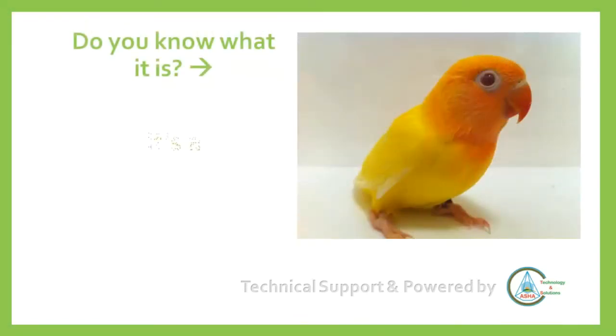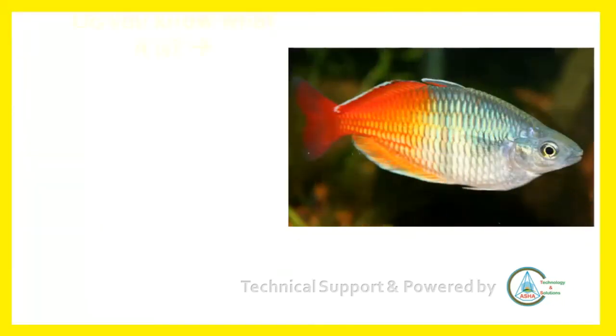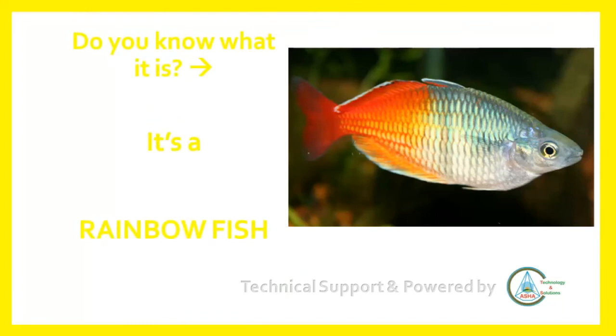Do you know what it is? It's a Fischer's lovebird. Do you know what it is? It's a rainbow fish.